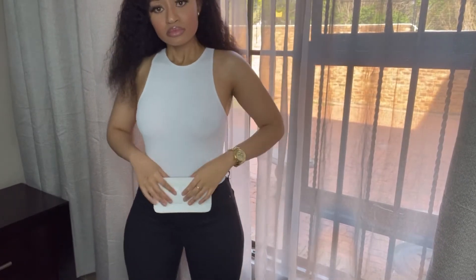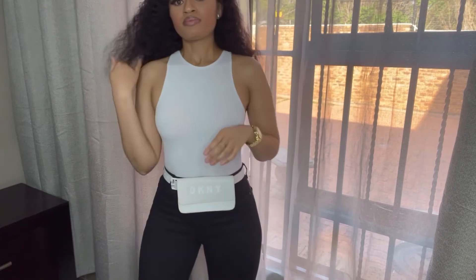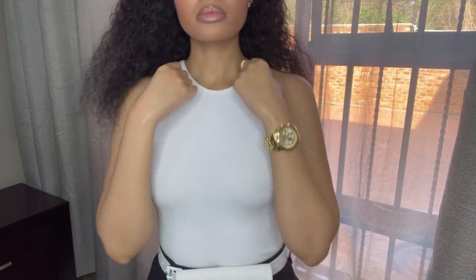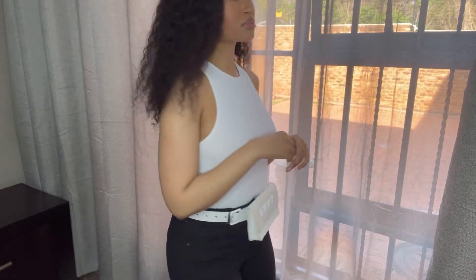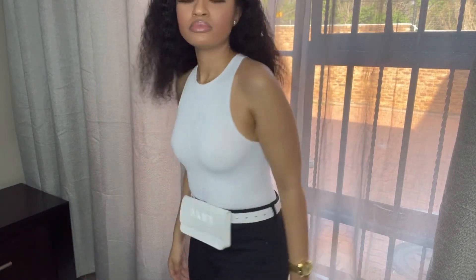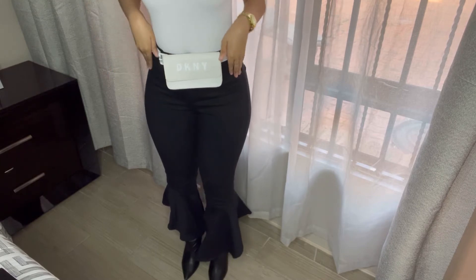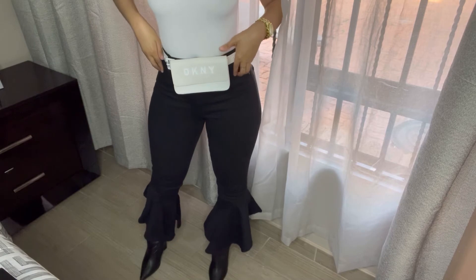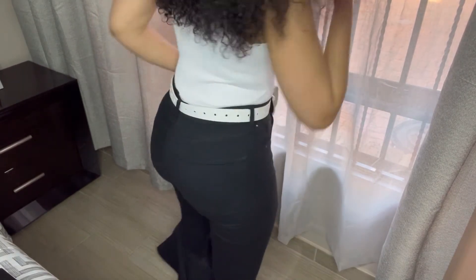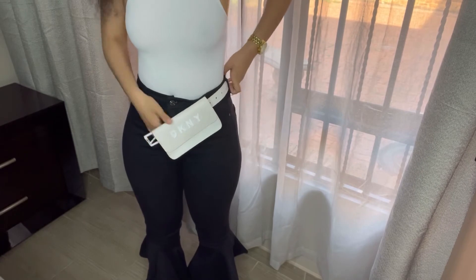For our fifth look, we still have the DKNY fanny pack, but now I've paired the white bodycon top with these black pants that I got at Topshop. I've had these pants for a while and I absolutely love the quality and comfort. I paired the look with knee-high boots, but you can honestly play with it however you'd like — heels, kitten heels, or be creative with it.